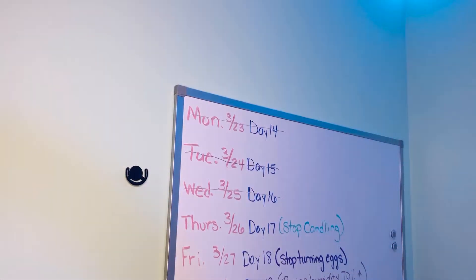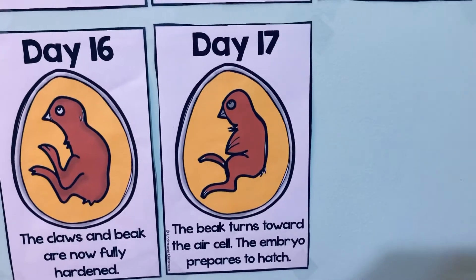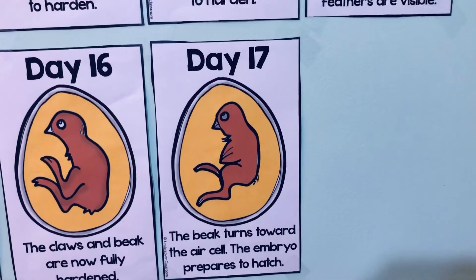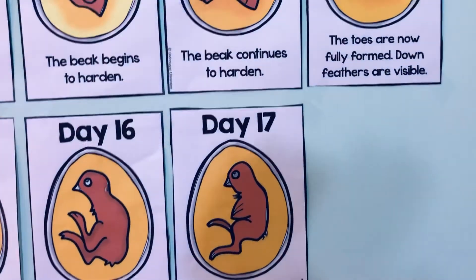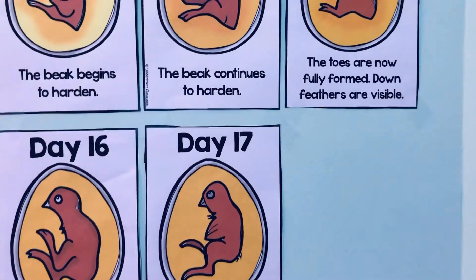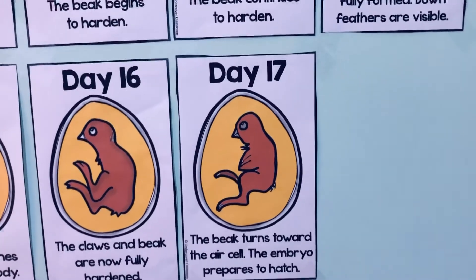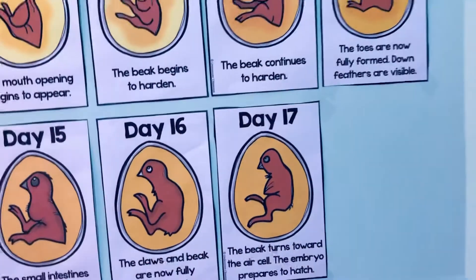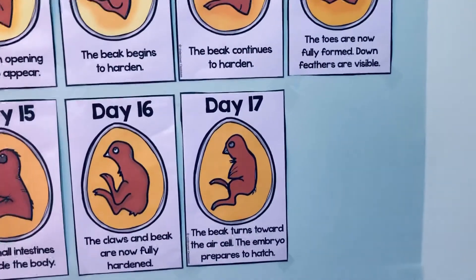Let's go over to our wall — here is day 17. The beak turns towards the air cell and the embryo prepares to hatch. The beak is now going to turn towards that air cell because eventually it's going to poke through that air cell and start breathing in oxygen. We're getting ready to hatch, and starting around day 19 to 21 is where they could start hatching.